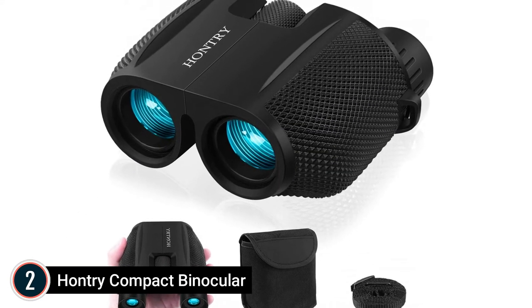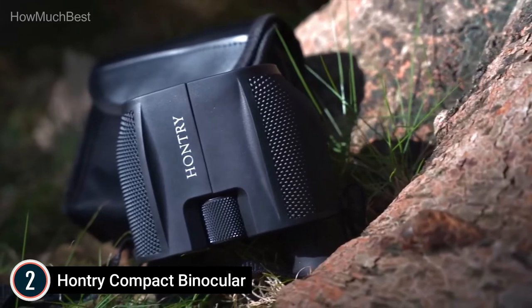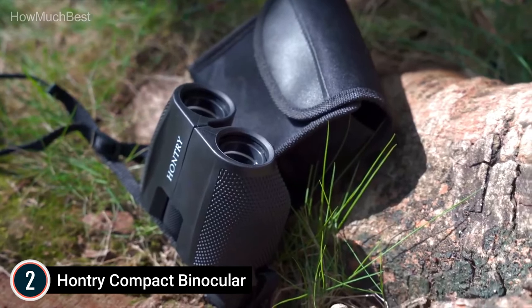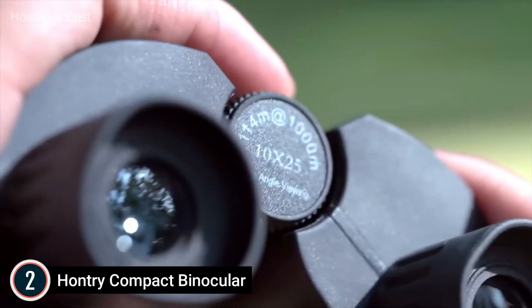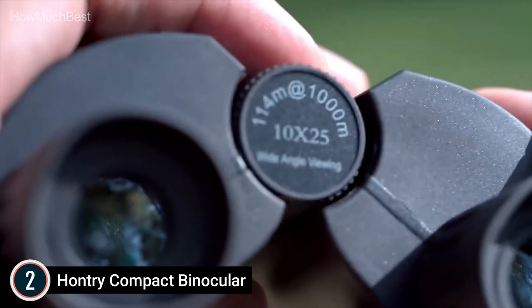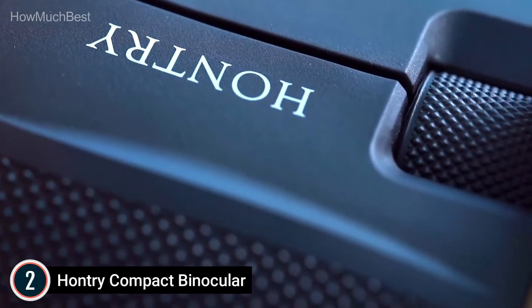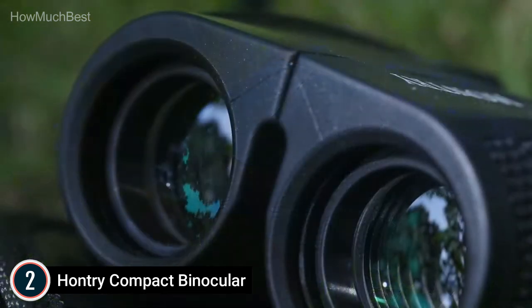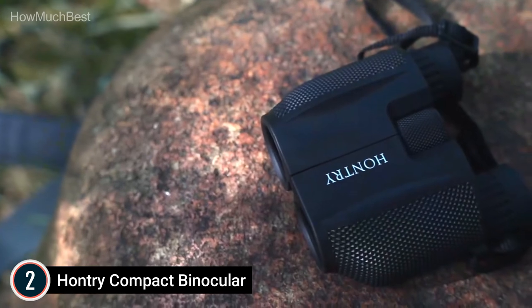Number 2 on our list is the HanTri Compact Binocular. With 10x magnification and a 25mm objective lens, it delivers high definition without color change or unnatural images. The 10x magnification provides a 362-foot field of view at 1,000 yards. Fully multi-coated optics offer more brightness and sharp images, with light transmission of 96.48%, producing bright, sharp, high-contrast images with non-chromatic aberration. The binoculars also offer low-light night vision.